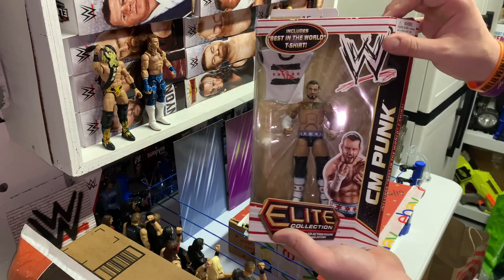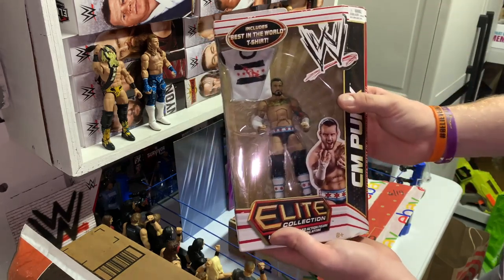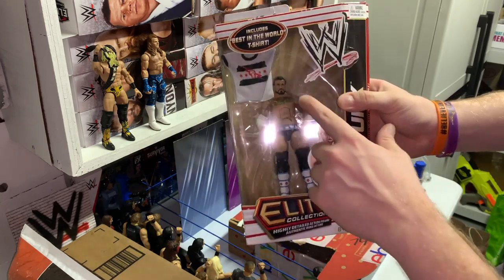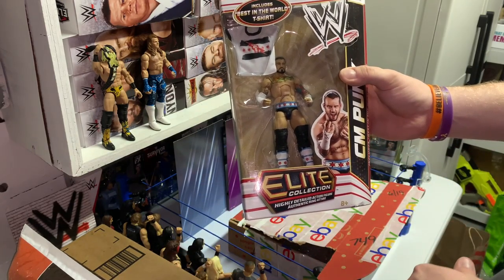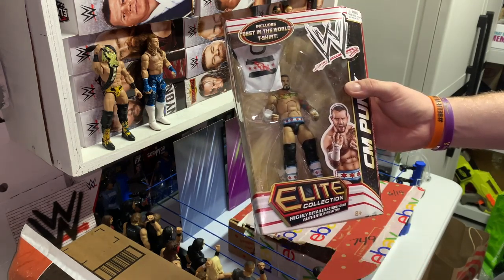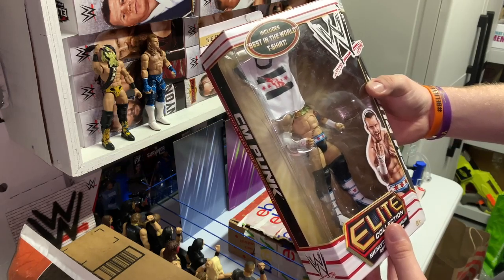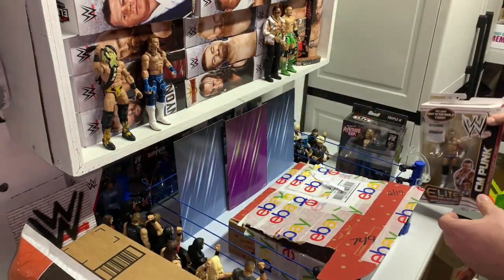I would have loved to see how Mattel would have killed it with True FX on Punk's face. Looking at this photo and then the figure, you can definitely tell how far Mattel has come. It would have been awesome to see Mattel eventually put out a Punk like this — unfortunately it probably never will happen, but you know.